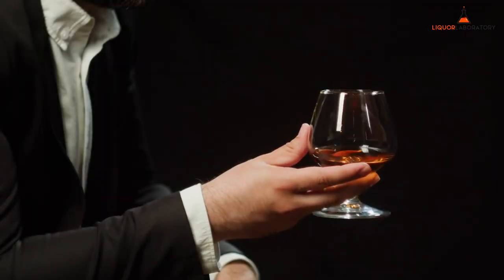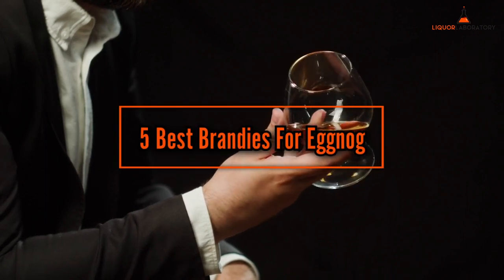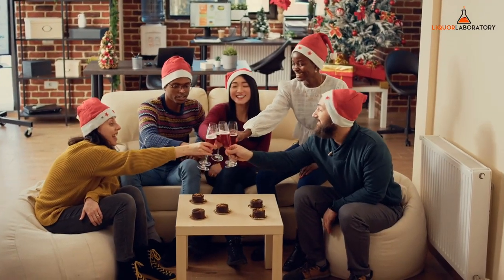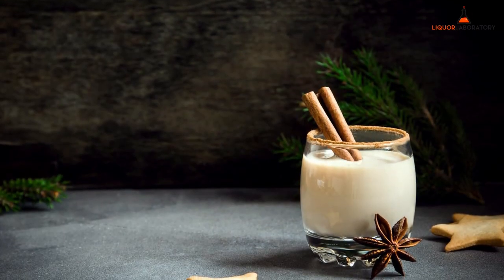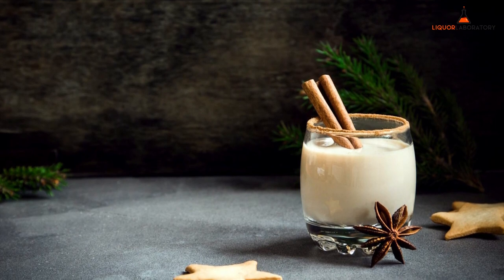Hey everyone, this is Alex from Liquor Laboratory and today I'm here to tell you about the five best brandies for eggnog. Eggnogs are really fit for the holiday season, but we can upgrade it with a twist other than the usual rum. Using brandy is a good addition because of its complexity in taste. Let's find out what is the best brandy for eggnog and what recipes you can follow to bring a more delicious treat to the table.